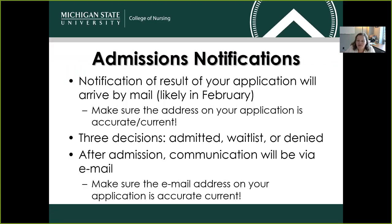How will you be notified if you've been selected for the program? Notification of the result of your application will arrive by mail — we're hoping that can happen in February. Please make sure that the address on your application is current and accurate. There are three decisions that can be sent to you: congratulations, you are admitted; congratulations, you are on our wait list; or unfortunately there was no space available for your admission this year, and we encourage you to apply again next year. After admission, communication from our office will be to you via email, so make sure that email address is accurate and current as well.